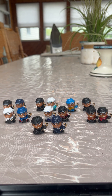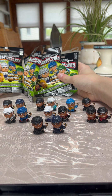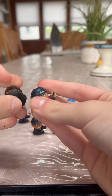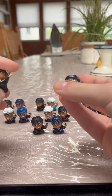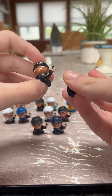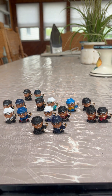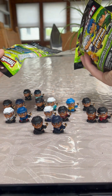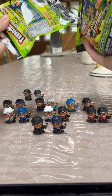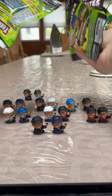Hey guys, in today's video I'm going to be unboxing four more blind packs of NHL TeenyMates Series 9. Before we begin, the two teams we got last time were the Seattle Kraken and the Ottawa Senators — we don't have any of those teams yet, so those are new ones added to the collection. I used my Target gift card again to buy these four packs, so hopefully we have a chance of getting some rare ones today. Let's start opening up these four packs.